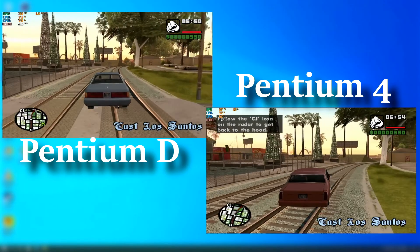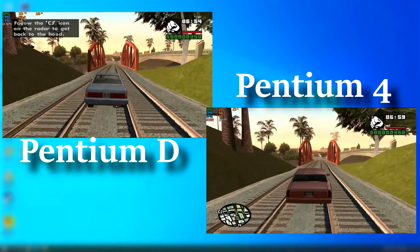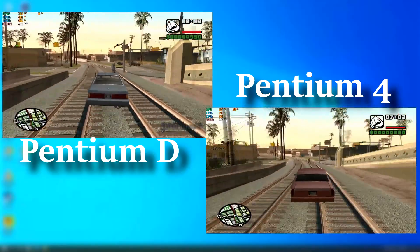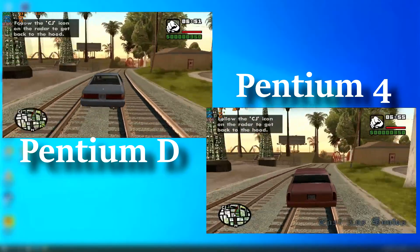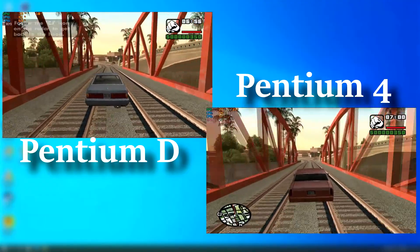As far as games, the first is GTA San Andreas, as it was out around the time of these processors. I played on both chips and chose this segment to show as an example. The Pentium D definitely had a higher frame rate, although not by much. The Pentium D frame rate also seemed to jump around quite a bit, bouncing between 18 to 30 FPS, while the Pentium 4 was fairly consistent around 15 to 20, usually averaging around 18 FPS.